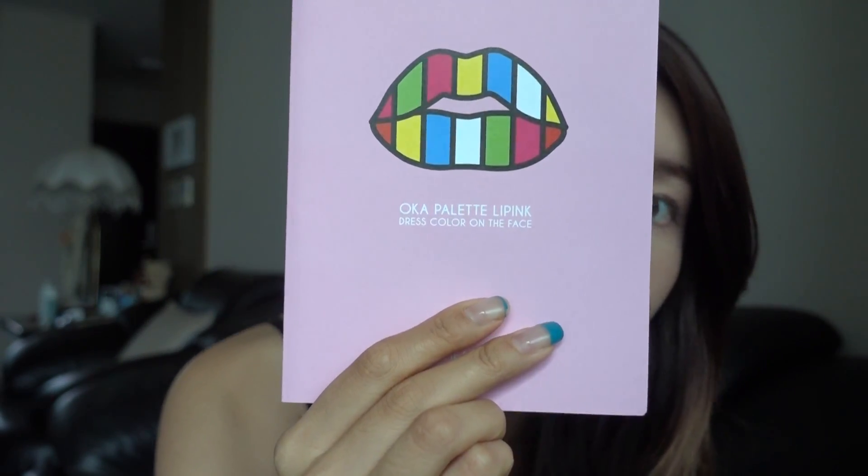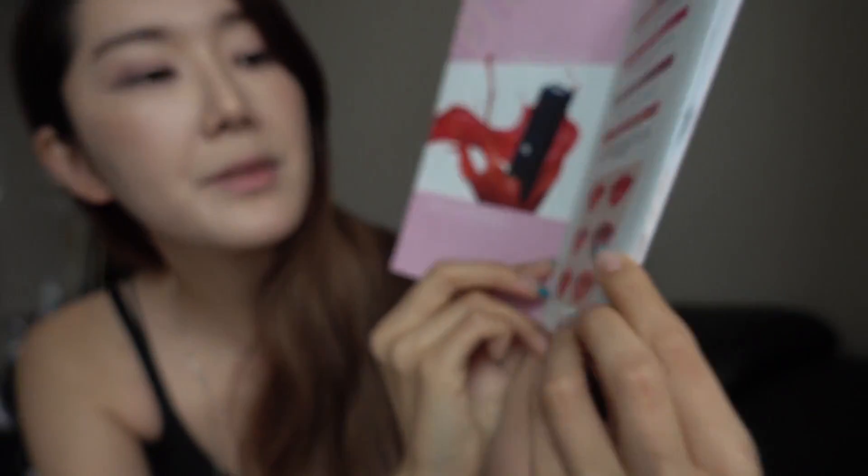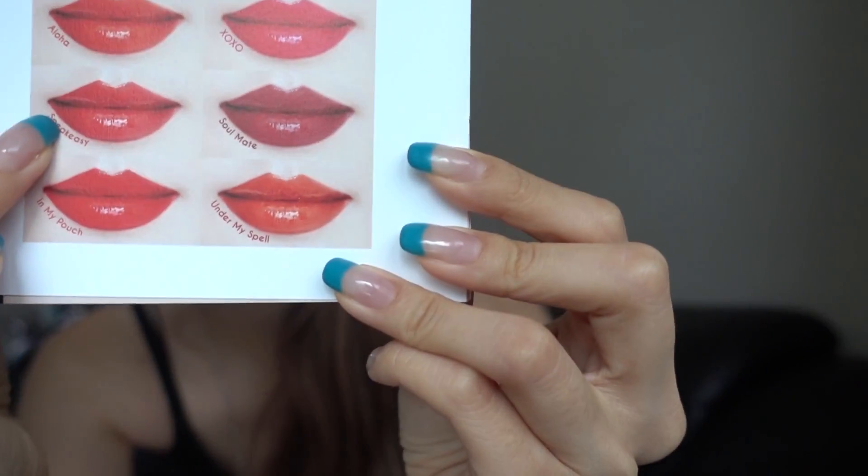It's the oka palette lip pink. Okay, that's why I was confused — it's lip and pink. So oka palette lip pink. This is really pretty and they tell you all the information, and they tell you the different colors here too. I think I got the Speak Easy one. I think it looks really glossy so it must be oil tint.